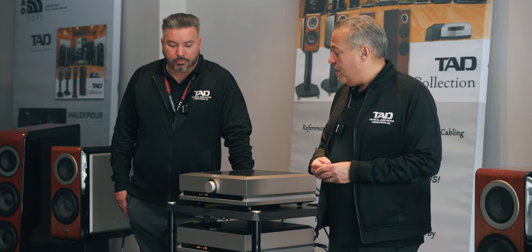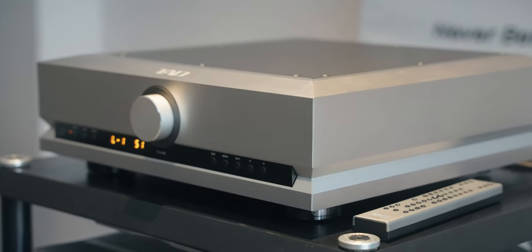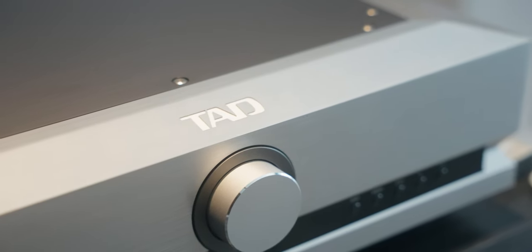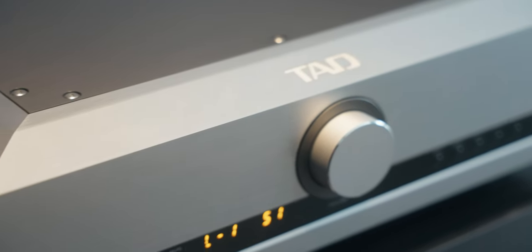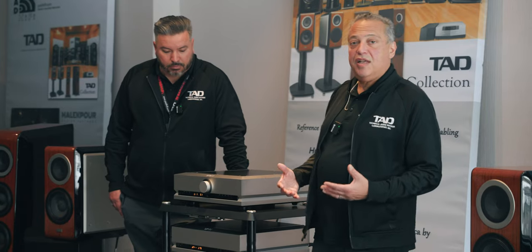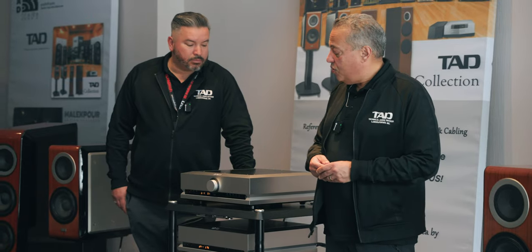What we're showing here on this side of the room is the Evolution Series. We've got the new C1000 preamp, which is a really high-end piece at the front end of your system that adds the TAD sound into anybody's system, whether you have our speakers or amps. It's a great component on its own.